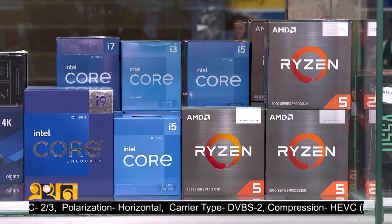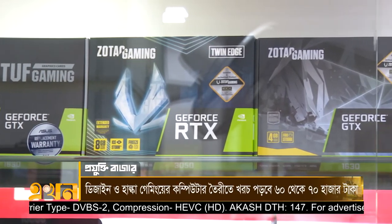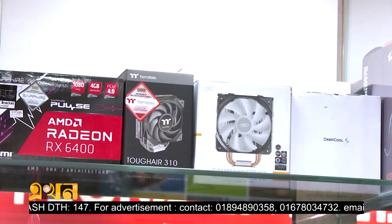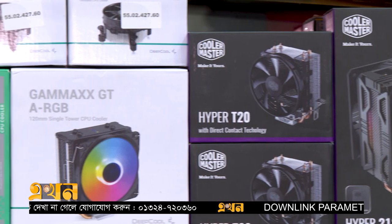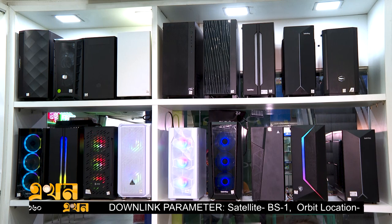We have 12th generation and 13th generation options. We can use our components and boost them. We can use the SSD type for better performance. We can use this display as well, with capacity options of 120GB or 128GB. We can also adjust to 8GB if needed for the hardware.